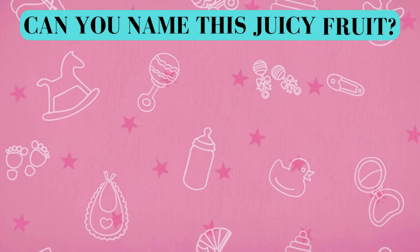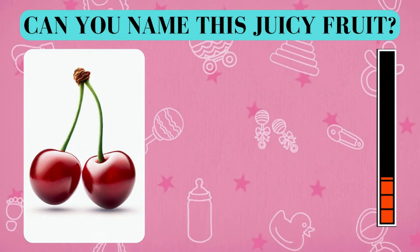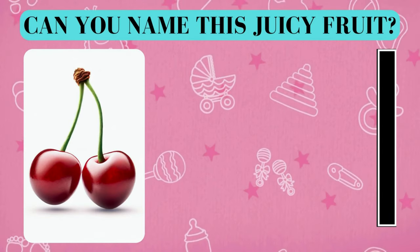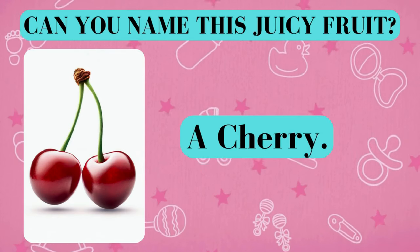Here's your fruity challenge. Can you name this juicy fruit? And the answer is a cherry. Did you get it right? Awesome job!